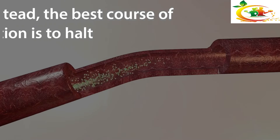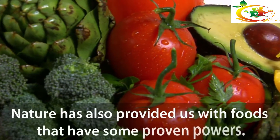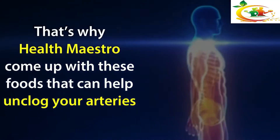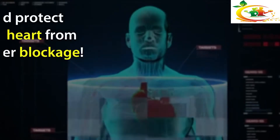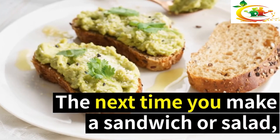Actually, removing plaque from your arterial walls is difficult. Instead, the best course of action is to halt plaque development and prevent future plaque buildup. Nature has also provided us with foods that have some proven powers. That's why Health Maestro has come up with these foods that can help unclog your arteries and protect your heart from further blockage.